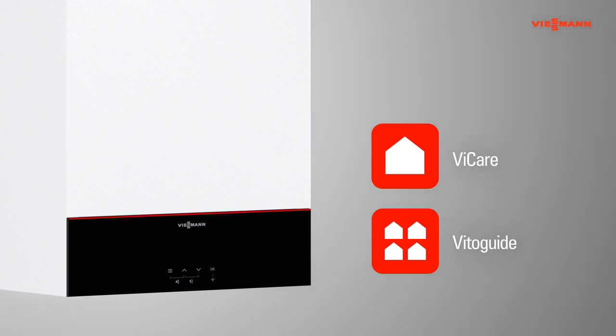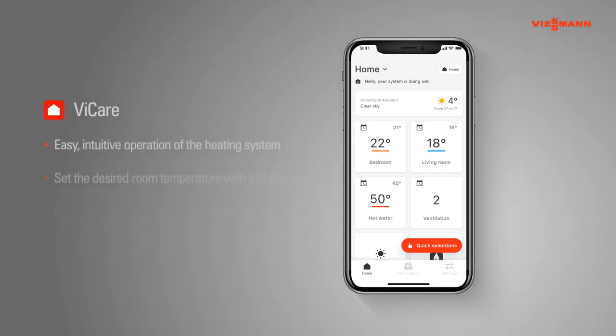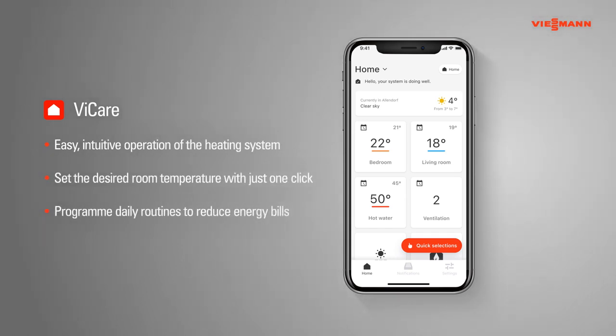With its user-friendly operation, vCare allows the homeowner to control their heating system and to connect to their preferred heating professional. For partners, there is Vitoguide, which provides an easy commissioning option for new heating systems as well as remote monitoring, control and servicing tools. The vCare app is simple and intuitive to use, providing information on the current operating status of the system and allowing quick control of time programs for heating and hot water, thereby facilitating energy cost savings.